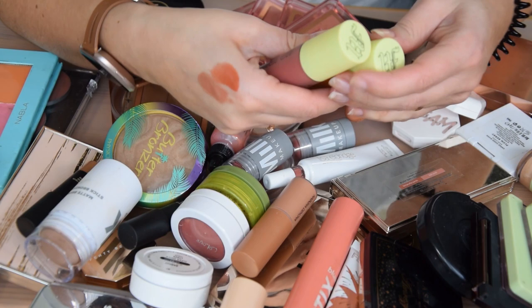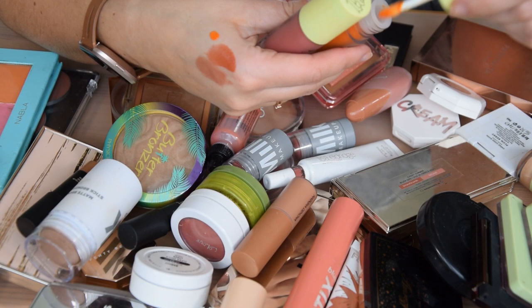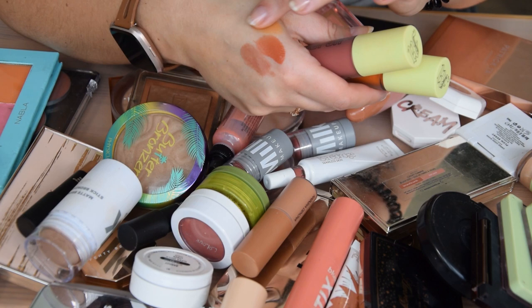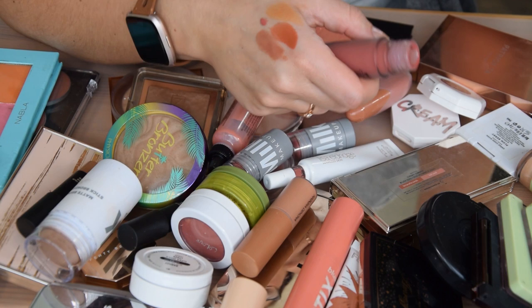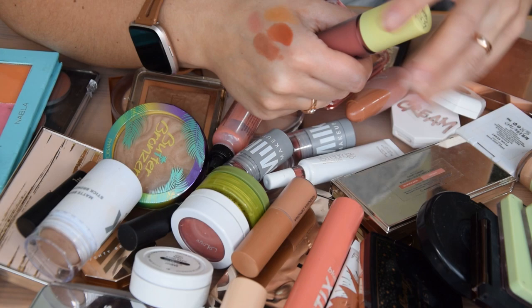New ones I got are the blush from Made by Mitchell in Cherry Cola and Mango Daiquiri — I'm going to keep both. Mango Daiquiri is a very weird, more yellowy-orange blush: it swatches orange but when you blend it out it looks almost yellow. I'm very curious and haven't tried it on my cheeks yet. Cherry Cola you've actually seen in action in a recent video of mine.